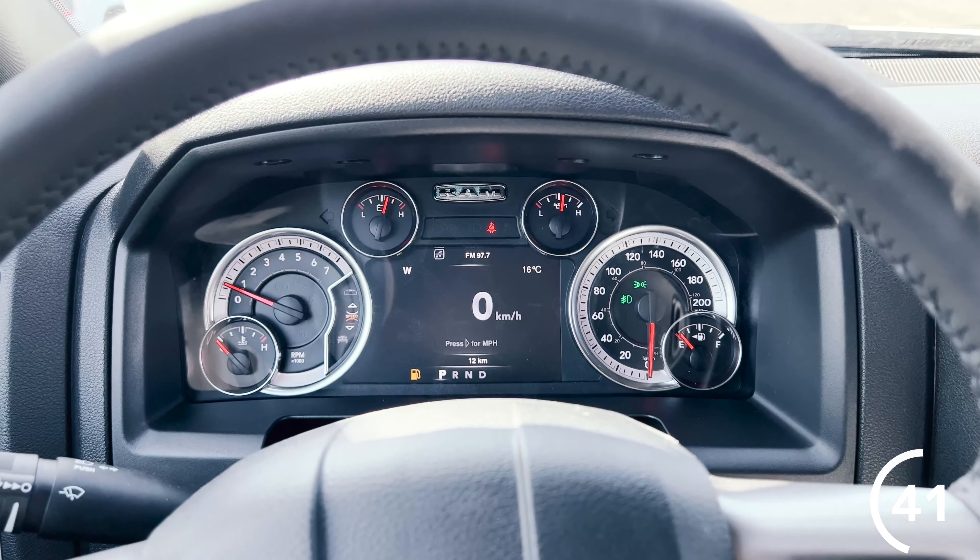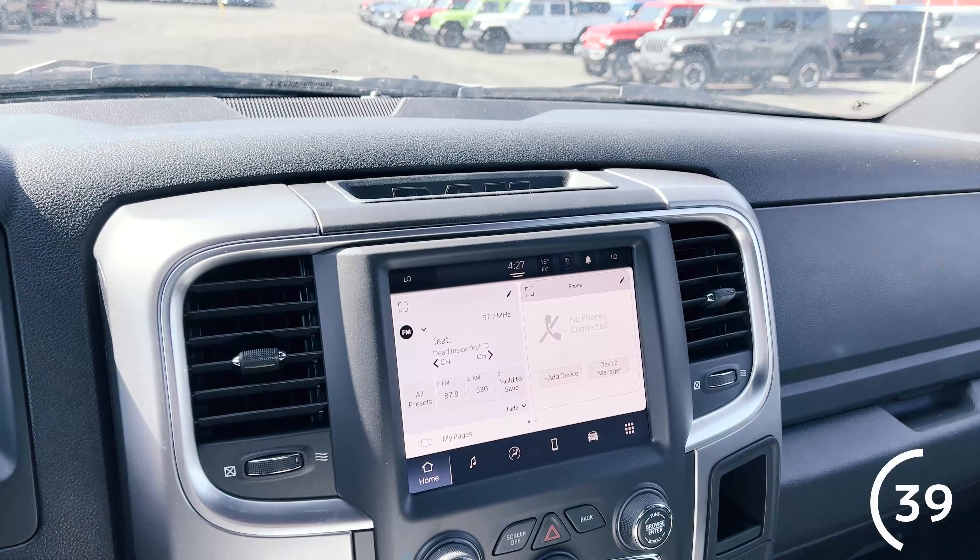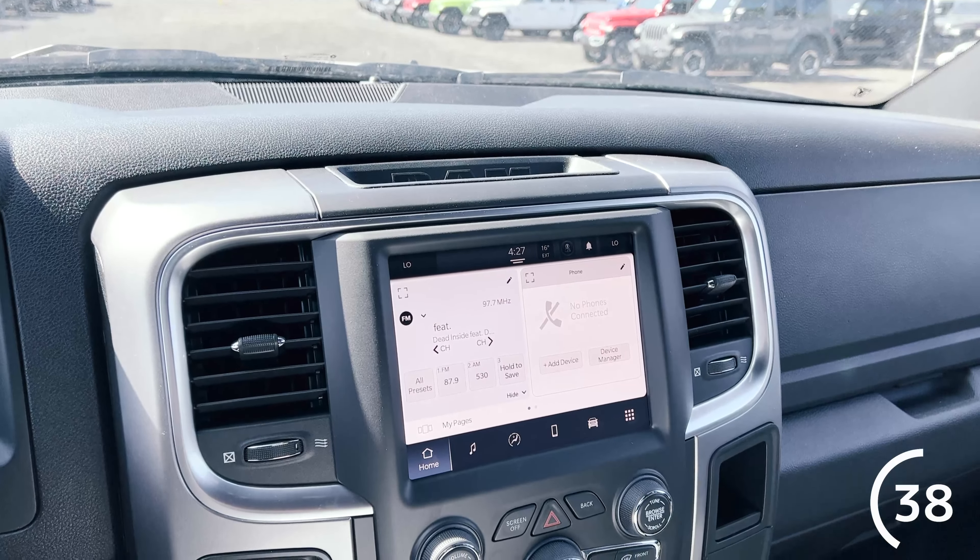Hi everyone, I'm Jenna from Teal Chrysler and this is 90 Seconds with Jenna for your buy guide of the Ram 1500 Warlock. We're going to review the standard features, the towing, the tech, the comfort and convenience, and what aftermarkets you can add on to really amp up your ride.